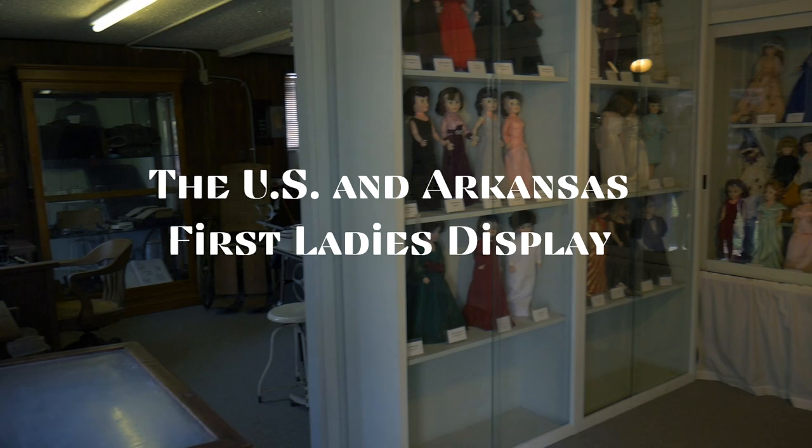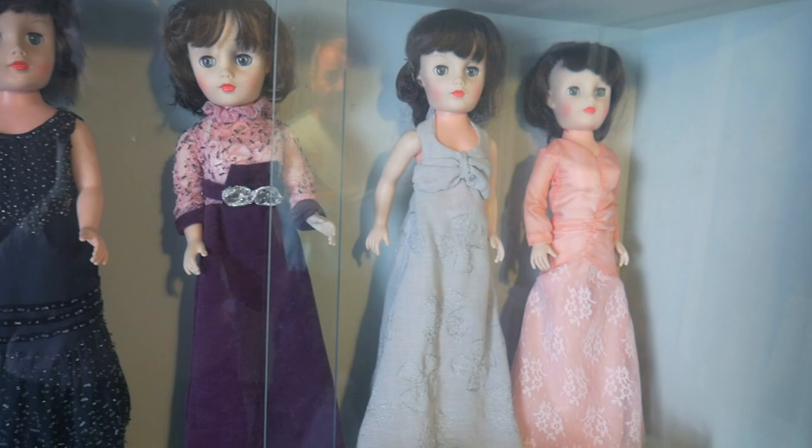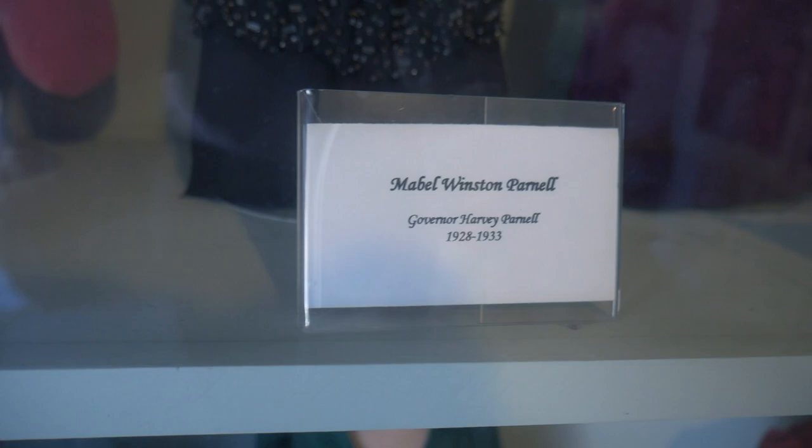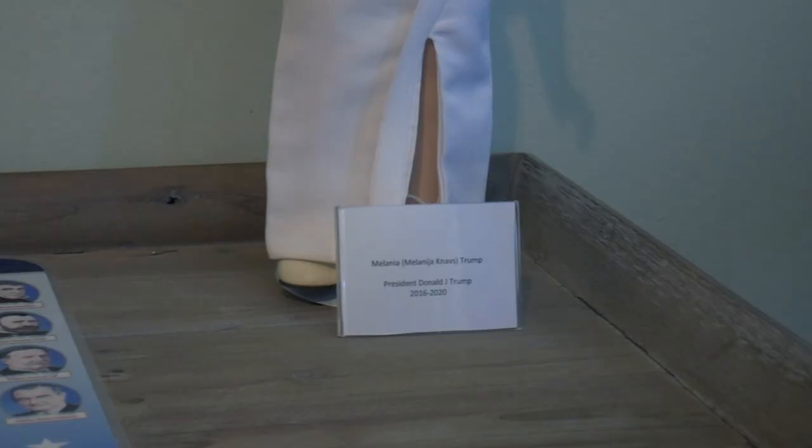Oh, you've got to show this to Maggie. These are the inaugural gowns of the First Ladies of Arkansas, and these are the inaugural gowns of the First Ladies of the United States. That's insane. That's Dr. Biden.